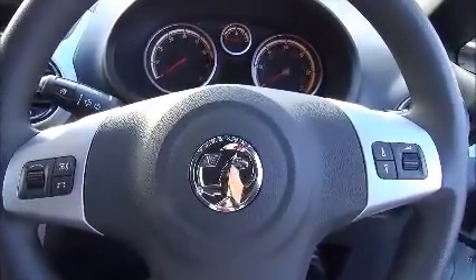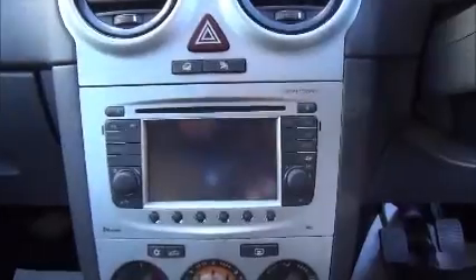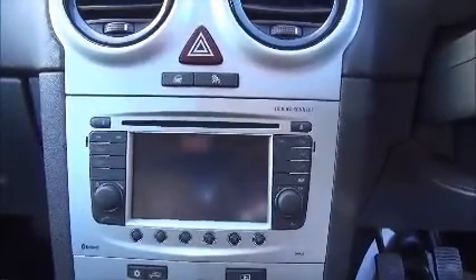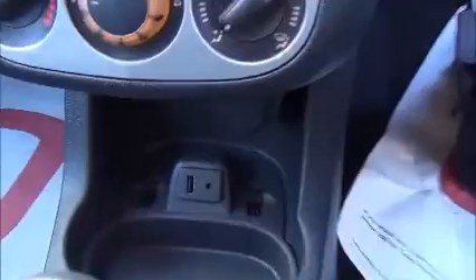This also has a few extras over and above standard. Here's the centre console — in the middle we have a Touch and Connect system. This is a Bluetooth Touch and Connect that plays CDs at the top, and also has USB as well as an auxiliary socket.